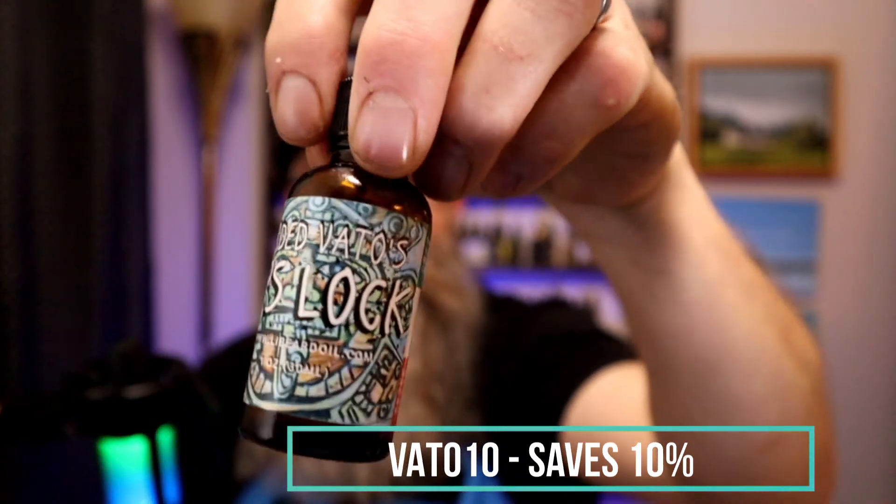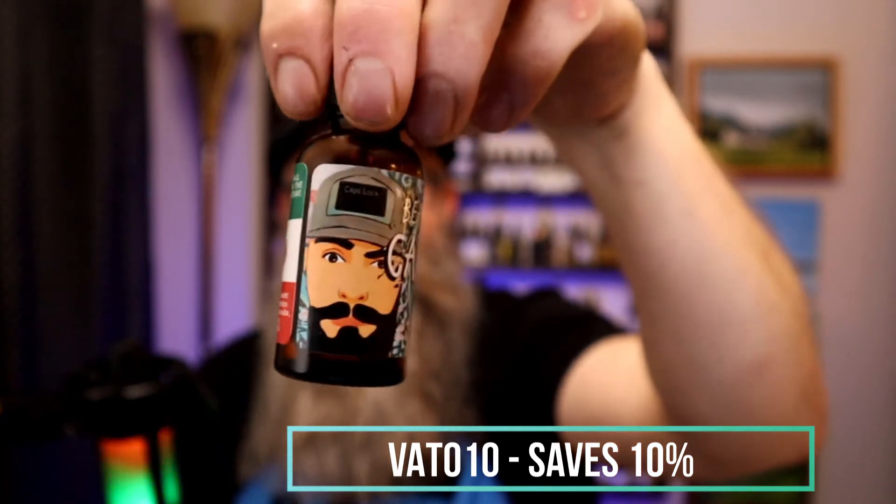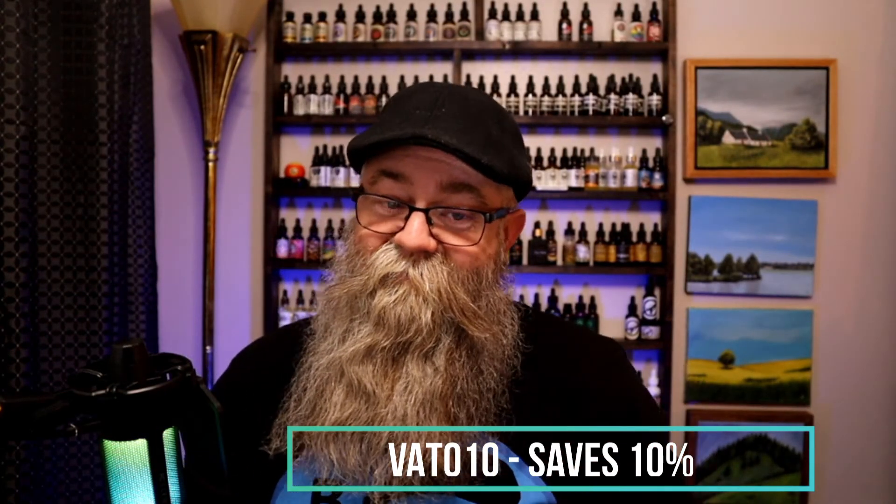The collaboration is called Caps Lock. Here's the bottle — it says Bearded Vato's Caps Lock on there. It's called Caps Lock because Bearded Vato is always typing in caps lock when he's talking in videos and chats. And here is the Bearded Butter.